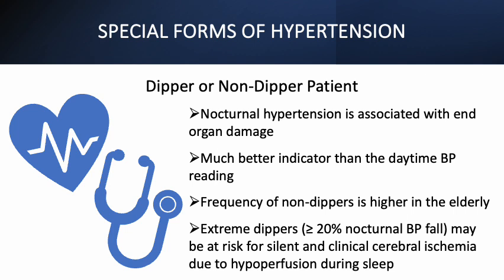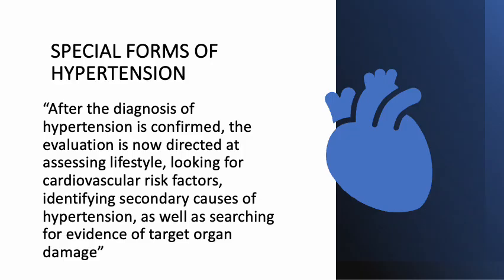It should be noted that there is also a category of patient who, rather than non-dippers, are extreme dippers — defined as greater than or equal to 20% nocturnal blood pressure fall — and this group may be at risk for silent and clinical cerebral ischemia due to hypoperfusion during sleep. The frequency of non-dippers is higher in the elderly. After the diagnosis of hypertension is confirmed, the evaluation is now directed at assessing lifestyle, looking for cardiovascular risk factors, identifying secondary causes of hypertension, as well as searching for evidence of target organ damage.